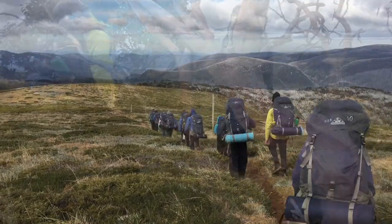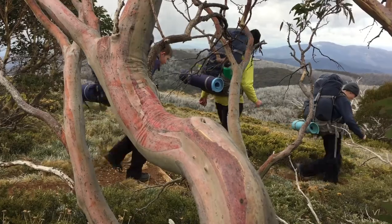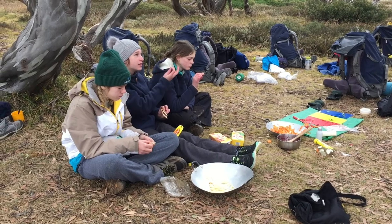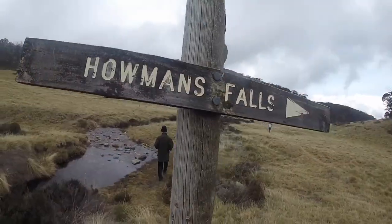Not far down the track was our campsite, Cleve Cole Hut. It was great to arrive at the hut, eat some lunch, relax, and enjoy the afternoon. It felt like luxury after the two past days of hiking.